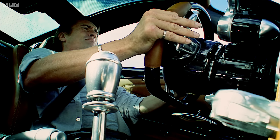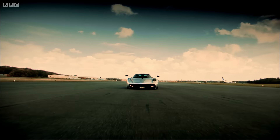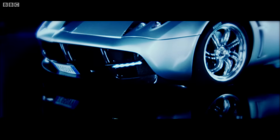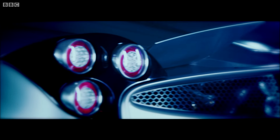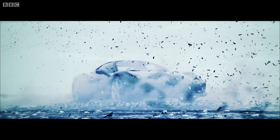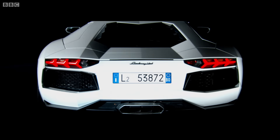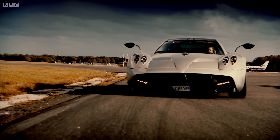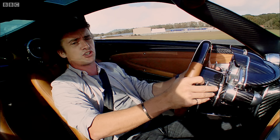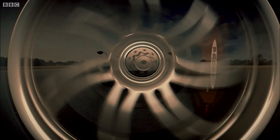The Zonda was always going to be a difficult act to follow, but the Huayra has pulled it off. It drives better, it looks better, and it hasn't lost any of the drama. On top of that, it also has something that its main rivals Ferrari and Lamborghini no longer possess. This car — and this might get a bit Culture Show — has still got its innocence.